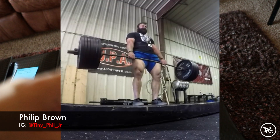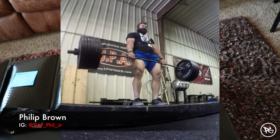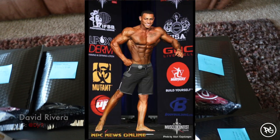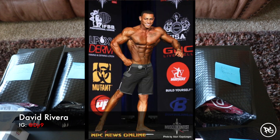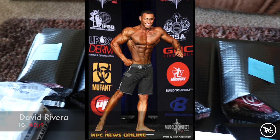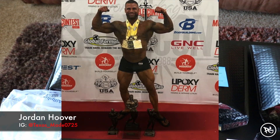Today I'm sending out the very first batch of orders. Phil Brown — I appreciate you man, he's going after strongman, check him out on Instagram, link down below. Also David Rivera, a really good competitor in men's physique, killing it — he's on my Instagram as well. Next guy is Jordan Hoover, a really, really dedicated individual to bodybuilding.